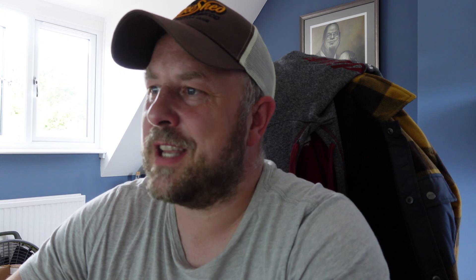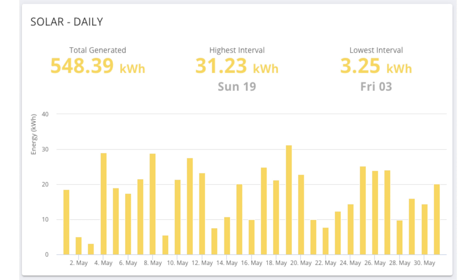I'm having a little bit of an issue with the batteries which is causing that export. In terms of the best day during May, it was Sunday the 19th where we generated 31.23 kilowatt hours, and the worst day was a measly 3.25 kilowatt hours of energy — so not great solar generation at all.